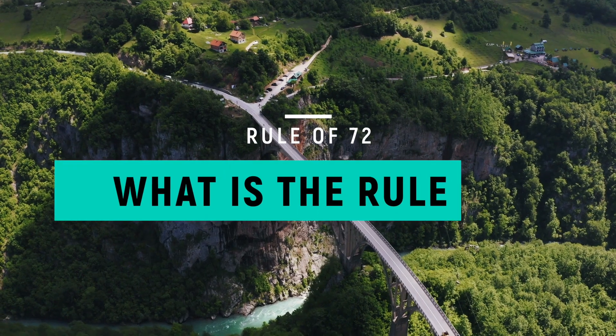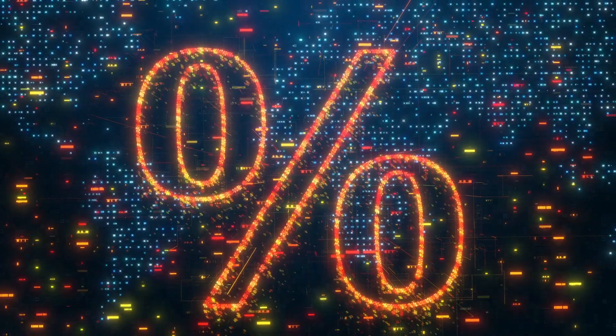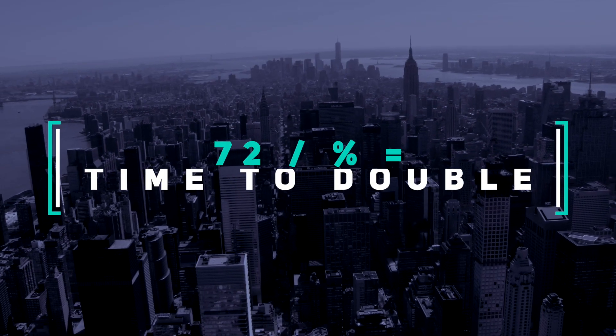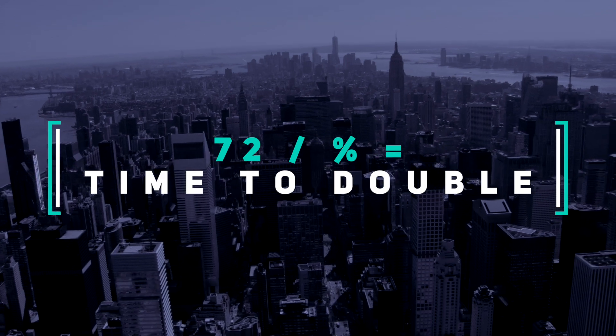What is the Rule of 72? Simply, the Rule of 72 enables us to estimate how long it will take to double our money given a certain interest rate. The higher the interest rate, the faster we can double our initial investment. Lower the interest rate, doubling our money takes a little bit longer. We divide our expected rate of return on our investments into 72. The result is an estimate of how many years it will take for us to double our initial investment.